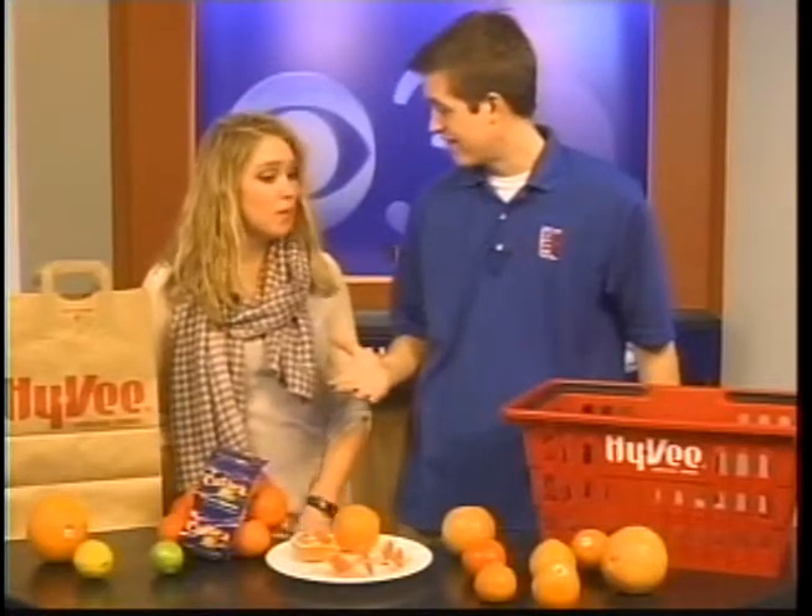KTVO's Matt Filke is hanging out with dietitian Heather Ware to learn more. Good morning, Ella, and we're here with our Hy-Vee dietitian Heather, who's going to tell us a little bit about citruses today.